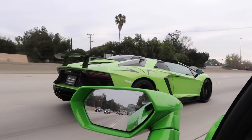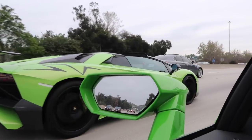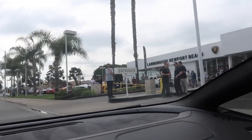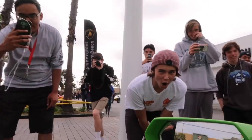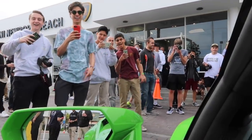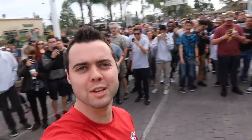Look at that Aventador SV! The Aventador SV Roadster has to be one of the coolest looking cars ever made. Here we are — just showed up to Lamborghini Newport Beach and the turnout is absolutely ridiculous.